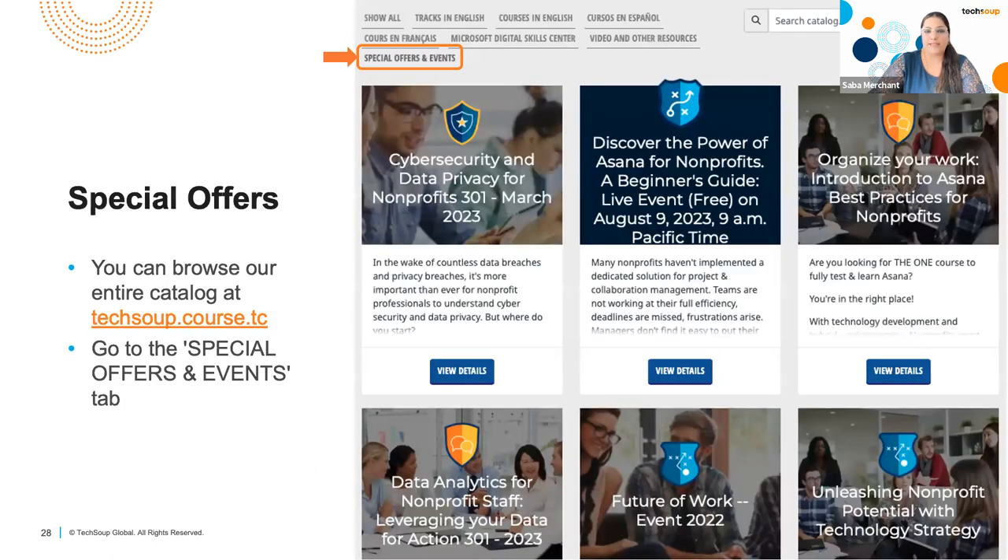On our course catalog we have a special tab called Special Offers and Events. Here you will find all of our upcoming courses along with discounts. Some are free; the paid ones usually have discounts running. For example, if you click on Organize Your Work — Introduction to Asana — you will find a coupon code in there which you can use at checkout, which is usually $100 off. That's where you go to check our special offers.